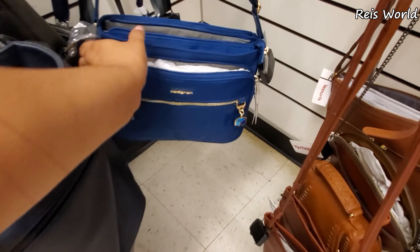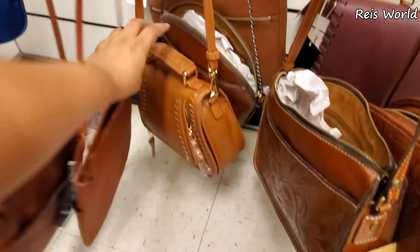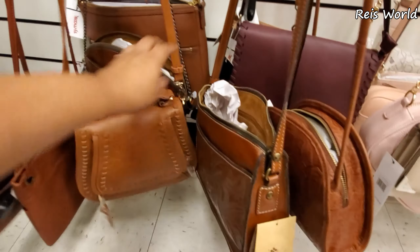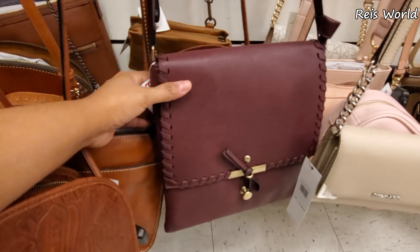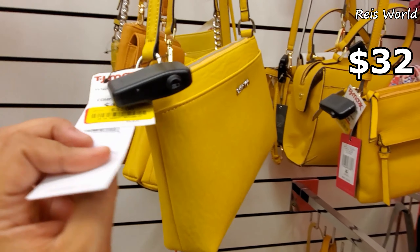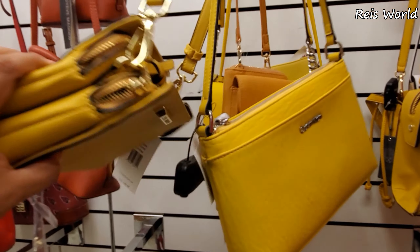Can't find the price for that. Look, here's another one — just a different color. Tons of Patricia. Calvin Klein crossbodies — yellow tag for $32. Steve Madden not on clearance, for $25.